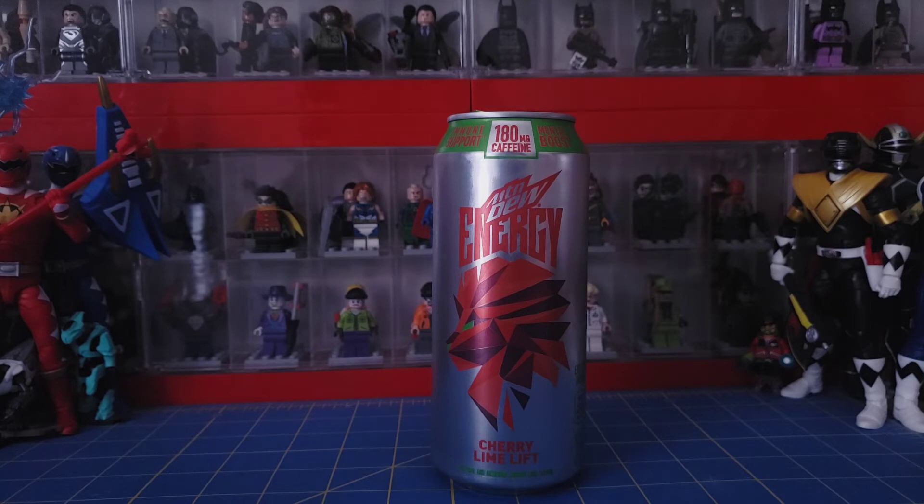I think this is pretty good. Is it the best Mountain Dew energy drink I've had? It's probably better than the berry, but I don't know if it's better than the strawberry one. I did make a video on that but the video got corrupted, so I'll be sure to mention it next time.